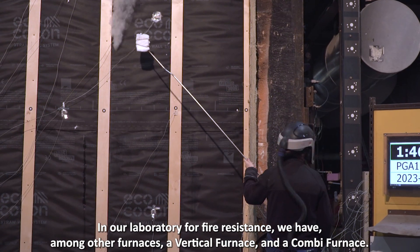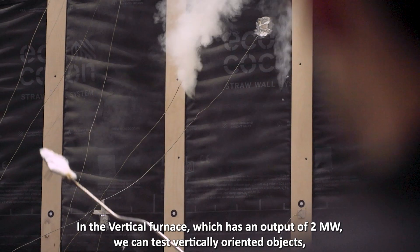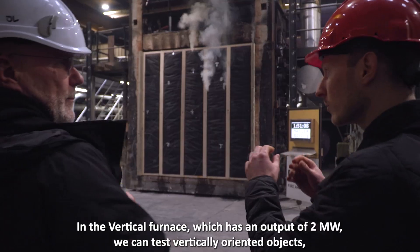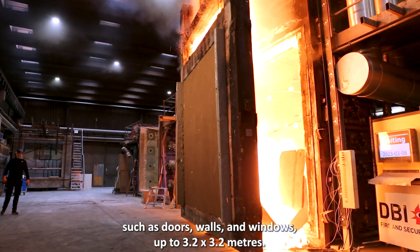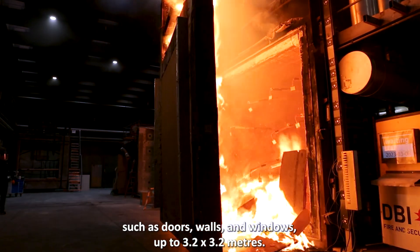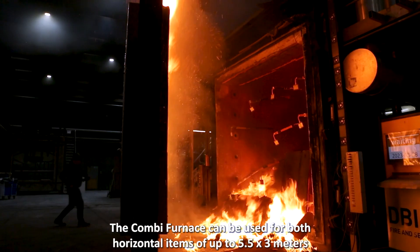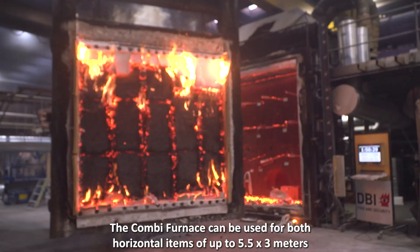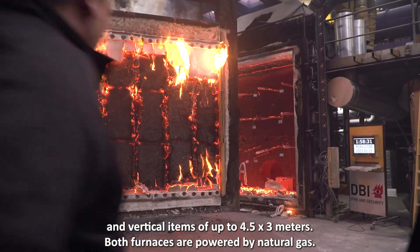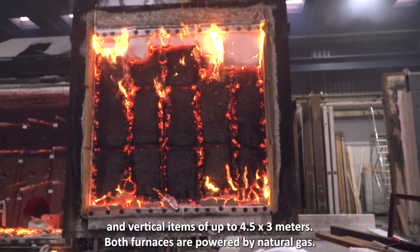In our laboratory for fire resistance, we have, among other furnaces, a vertical furnace and a combi furnace. In the vertical oven, which has an output of 2 megawatts, we can test vertically oriented objects such as doors, walls, and windows up to 3.2 by 3.2 meters. The combi furnace can be used for both horizontal items of up to 5.5 by 3 meters and vertical items of up to 4.5 by 3 meters. Both furnaces are powered by natural gas.